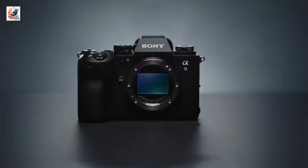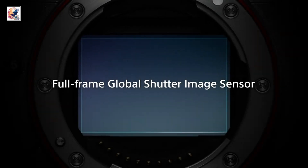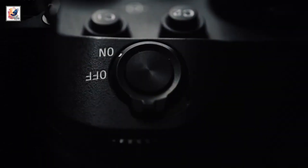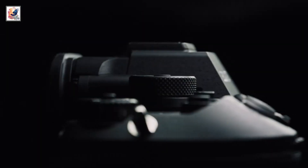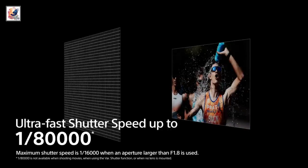Hey guys, finally Sony has announced the Alpha 9 Mark III, the world's first full-frame camera with a global shutter. It can shoot at 120fps with no blackout and a minimum shutter speed of 1/80,000 seconds.